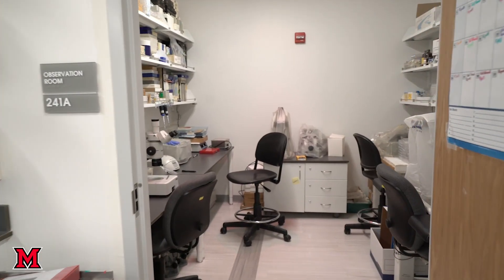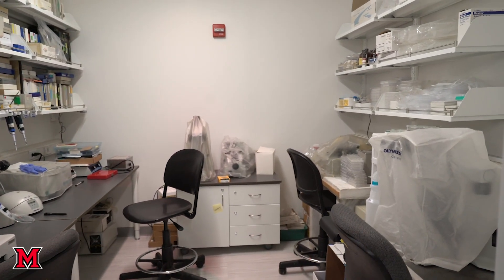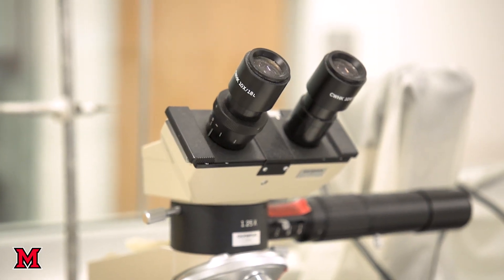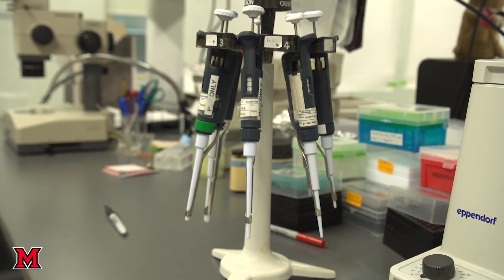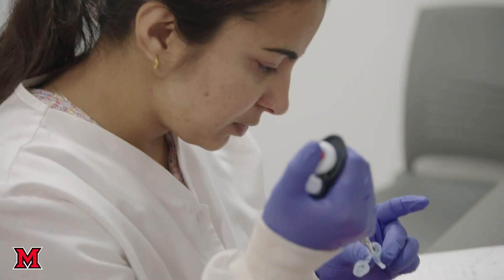Here we're in a faculty research lab that's shared by two neurophysiology faculty and a mammologist. The open faculty lab space is separated from some of the smaller sub-rooms that have more specific functions. This room is for precision weighing and microscopy work, and the open lab space is a combination of wet bench chemistry and a variety of other general tasks, including computers connected to instruments.